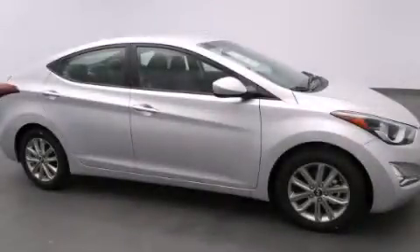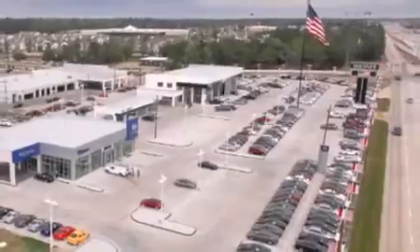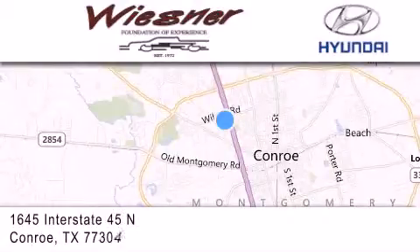Please call today to reserve this vehicle for a test drive. Thank you for considering Wiesner Hyundai for your next new or pre-owned vehicle. Our family-owned dealerships have been serving the Houston and Conroe area since 1972.